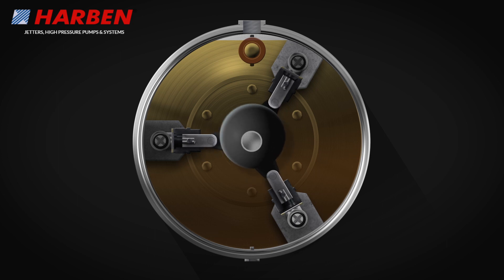For more information about Harbin radial piston pumps and their applications, contact Harbin.